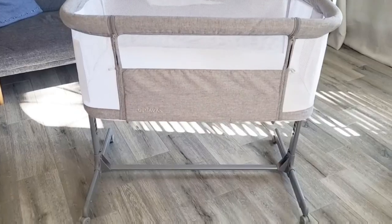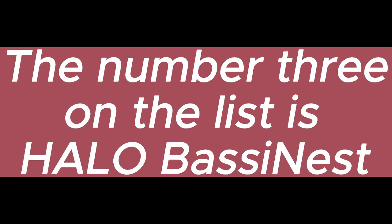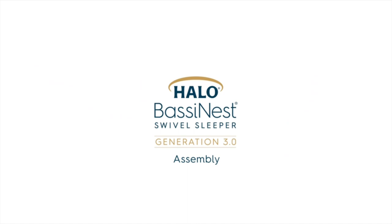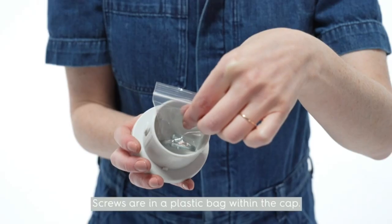Products with electrical plugs are designed for use in U.S. outlets. The number three on the list is the Halo Bassinet. The 3.0 Bassinet features extra-close sleep — the only bassinet that goes over your bed and swivels — the closest, safest alternative to co-sleeping.